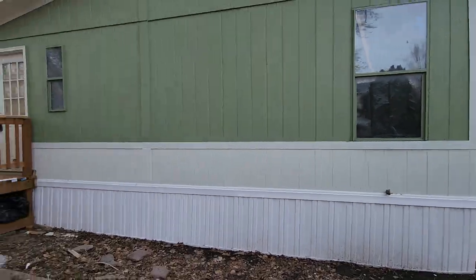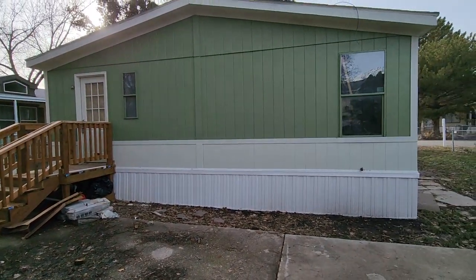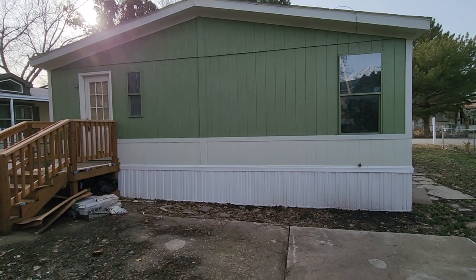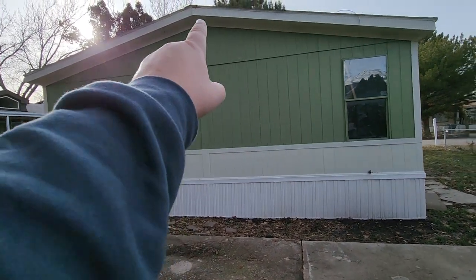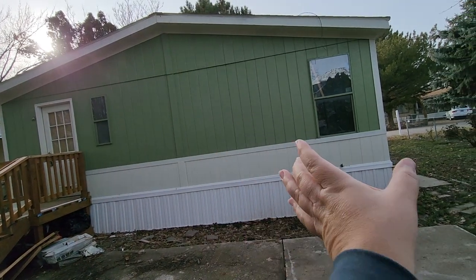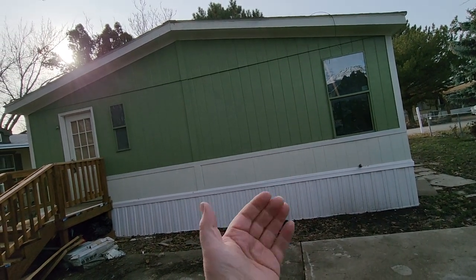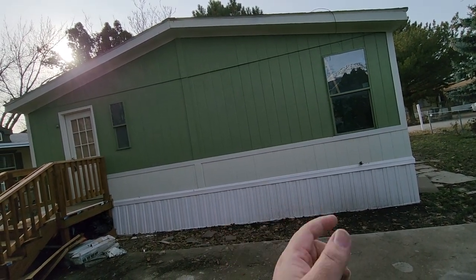I wanted to bring you back out into the field to help you understand some of the big differences between manufactured homes and site-built homes. This is a home that we moved in a little while ago — a double wide, around 1,100 square feet. The section here is the seam that connects the two together. They transport each separate section down the road, and each has its own individual frame as well as a tongue on the front and wheels.